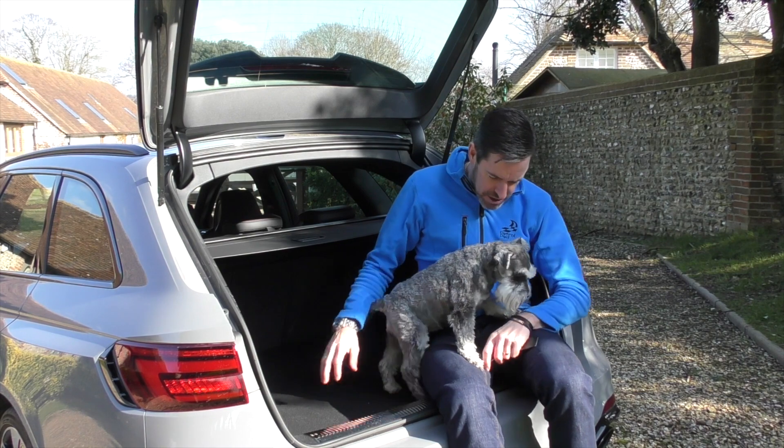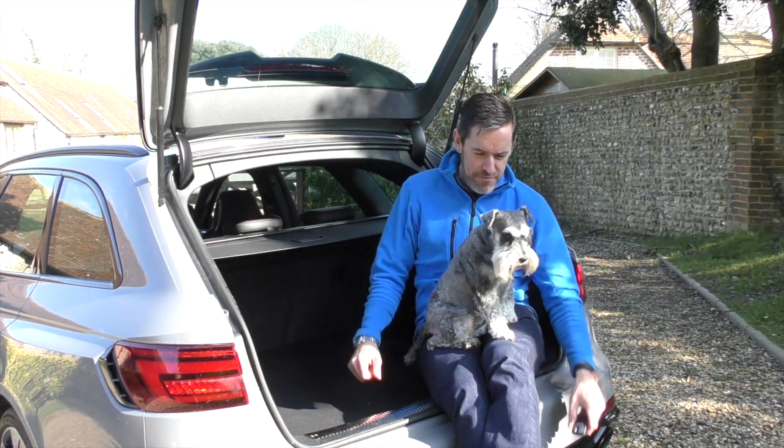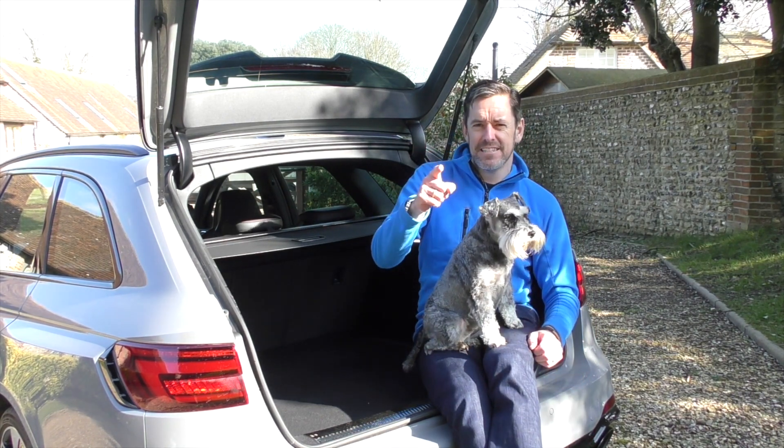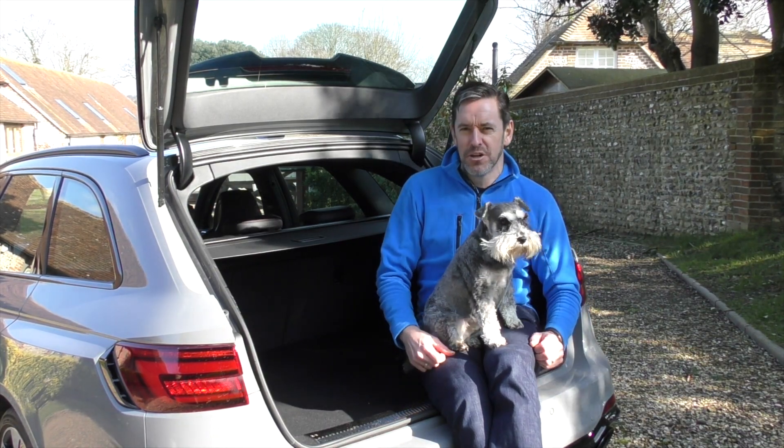Plenty of space in the boot for a dog! So the next thing we need to start doing is talking about this car out on the road, where it should be driven.